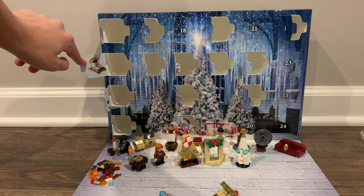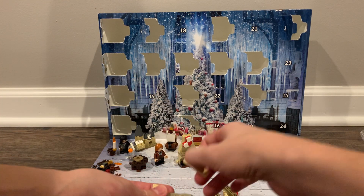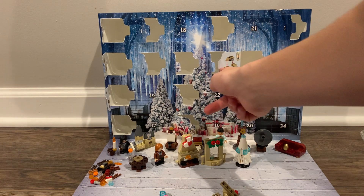I'm not sure if you guys can see that bag. This is just basically the same thing as the build from — what was it? Day 12?